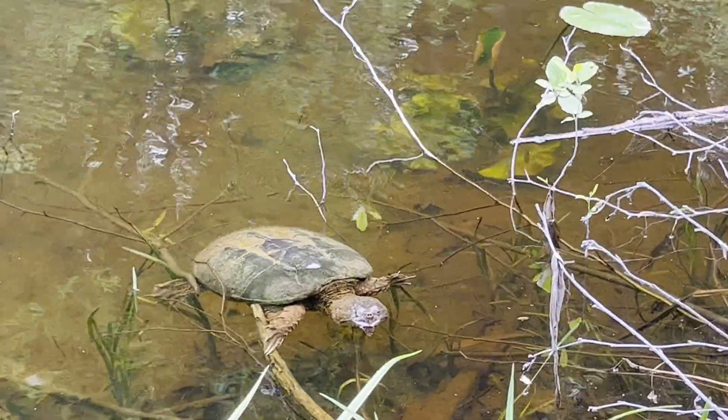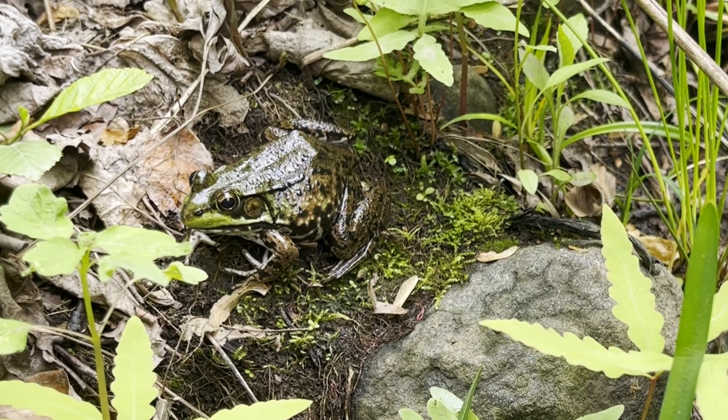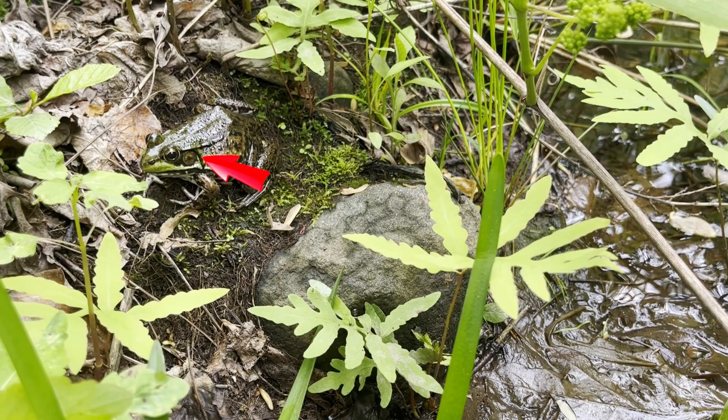After watching it for a while, it finally noticed me. Since I was so fixated on the snapping turtle, I didn't notice the green frog sitting next to me. The size of the tympanum was about the same as the eye, so this frog was a female.